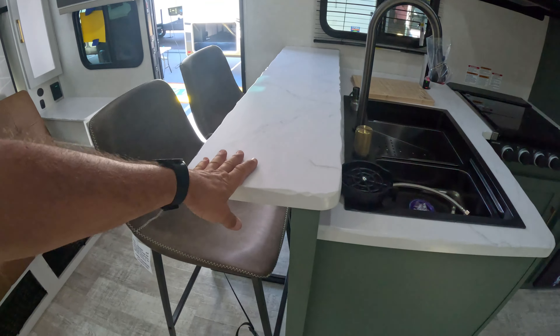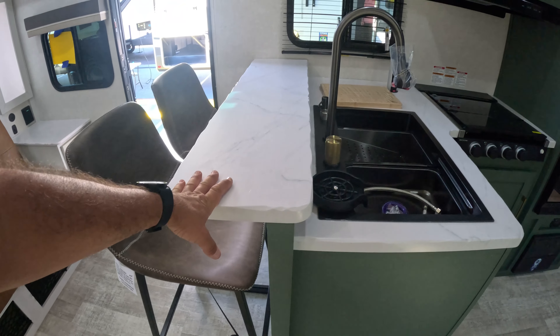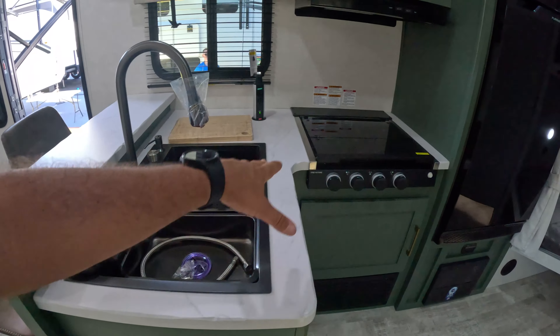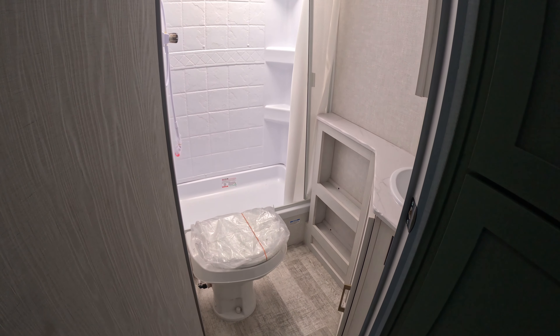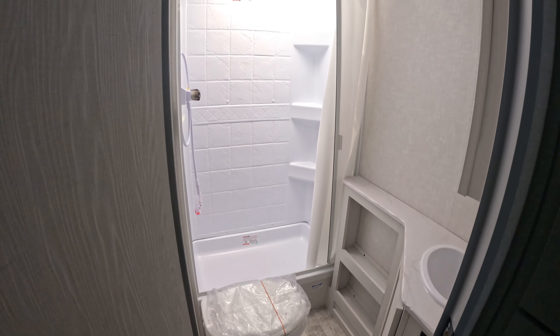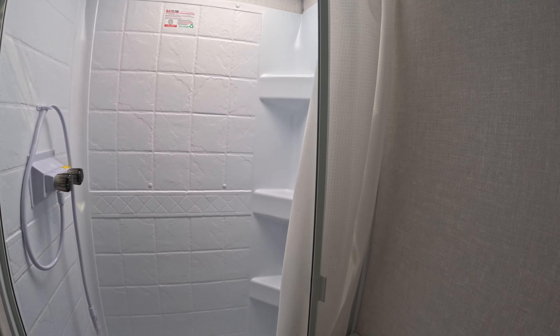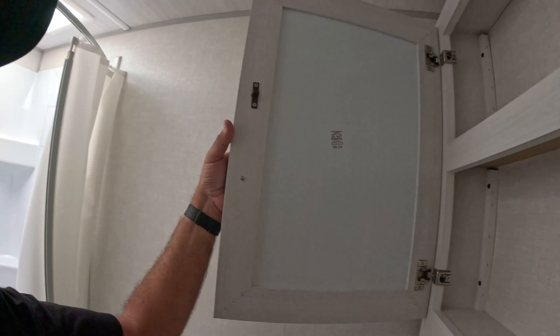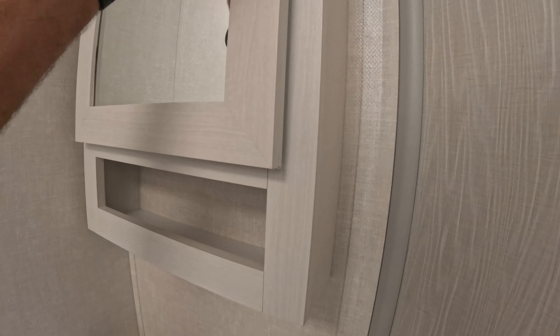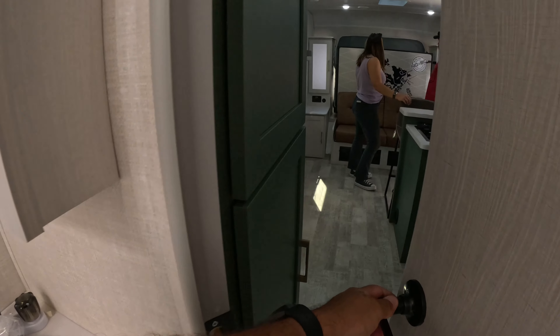I like this counter right here for you to have breakfast. Same sink. And we have bunk beds in the back. Here's the bathroom — again, plastic toilet. This one has a shower curtain. I kind of prefer the sliding ones, like the one in my micro-mini.